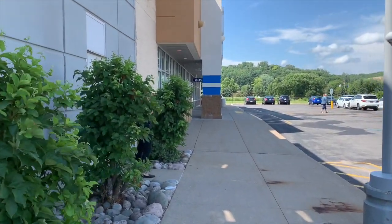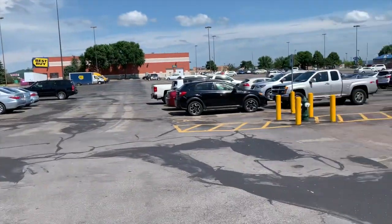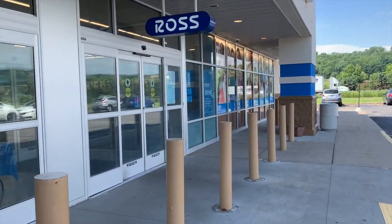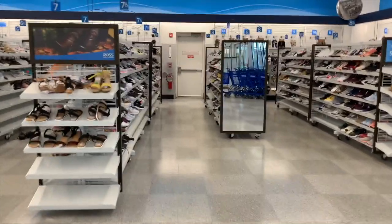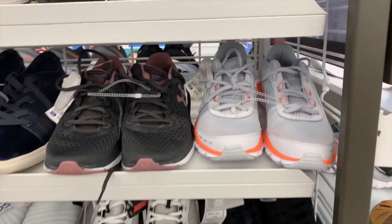Hey YouTube, Mimi here coming at you from my channel Bunny Birdie Gator. It's been a minute since I've been in Ross and I wanted to take you guys along. I basically walked from all the way at the end of the parking lot so I'm kind of hot, but it's been a couple weeks since I've been here. Last time they were really replenished - and it looks like the shoes and handbags are replenished again. Let's take a look!